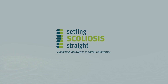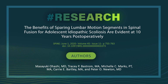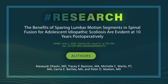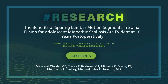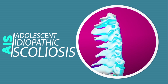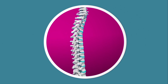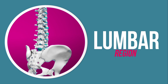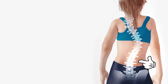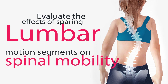Setting Scoliosis Straight is proud to share this summary of a HARM study group peer-reviewed research publication entitled, 'The Benefits of Sparing Lumbar Motion Segments in Spinal Fusion for Adolescent Idiopathic Scoliosis are Evident at 10 Years Postoperatively.' Adolescent Idiopathic Scoliosis, or AIS, is surgically corrected by fusing the spine. In major thoracic AIS, the long-term benefits of not fusing the lower lumbar region are unclear. Therefore, the objective of this study was to evaluate the effects of sparing lumbar motion segments on spinal mobility.